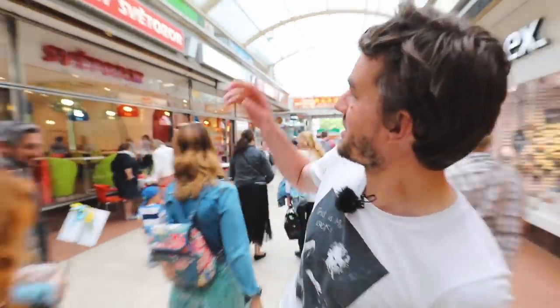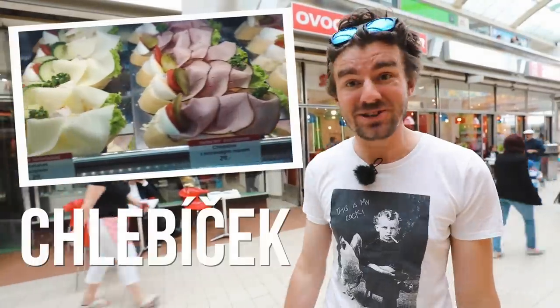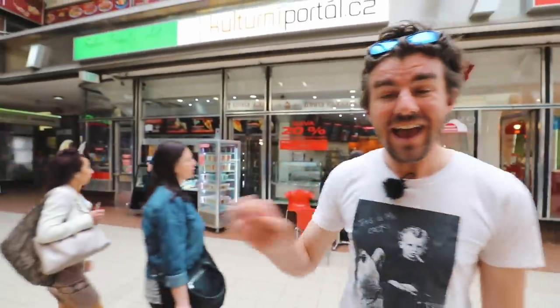And this is not the only good place in this passageway. We've already mentioned a couple of times Obocny Svetozor, which is a place where you can get an open-faced sandwich — chlebicek — which is absolutely delicious. And you can get some ice cream over here. And if you're hungry and you happen to be in this passageway, follow me.